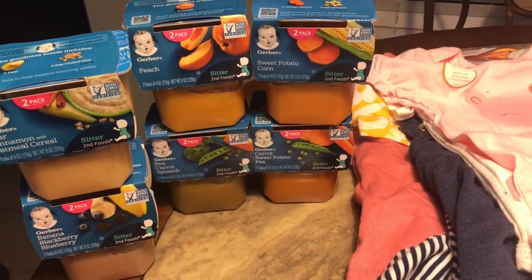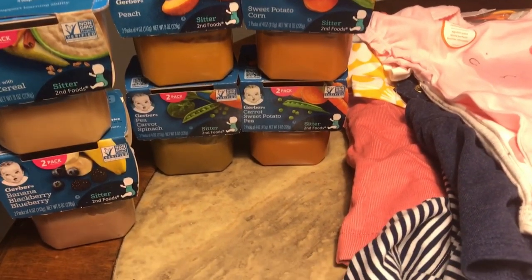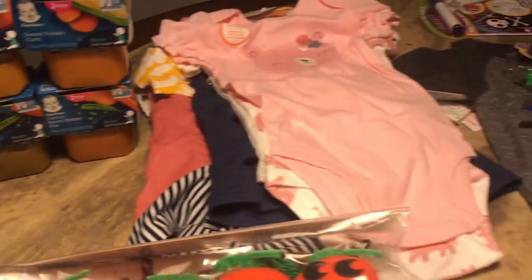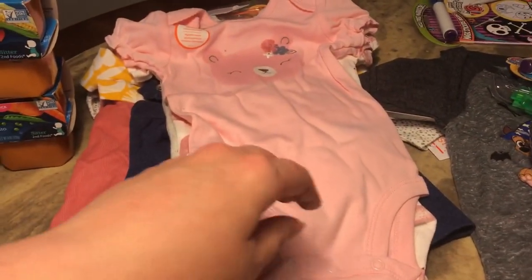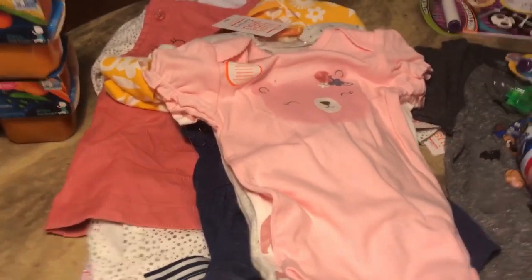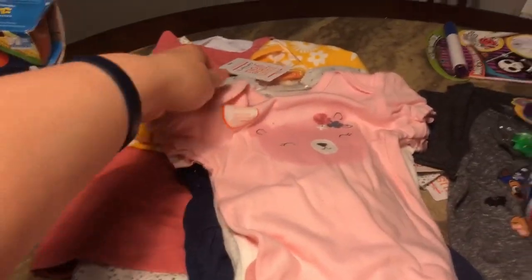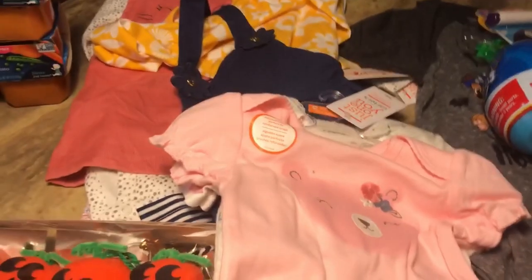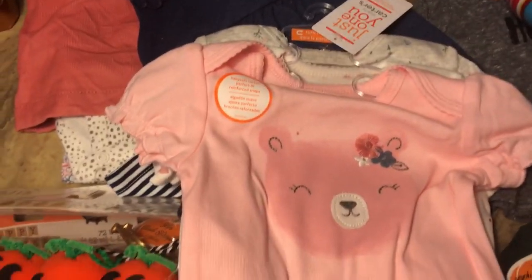She also got sweet potato corn and carrot sweet potato pea. Last but not least I got her some more clothes — she goes through them so much and basically lives in these little onesies, especially when she has blowouts so I can switch them quickly.